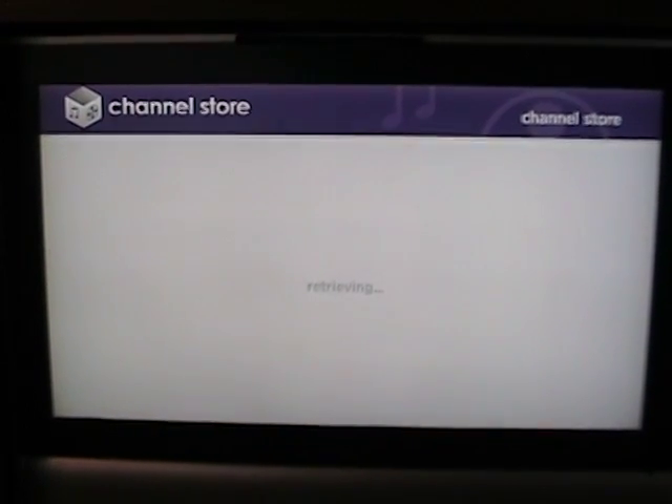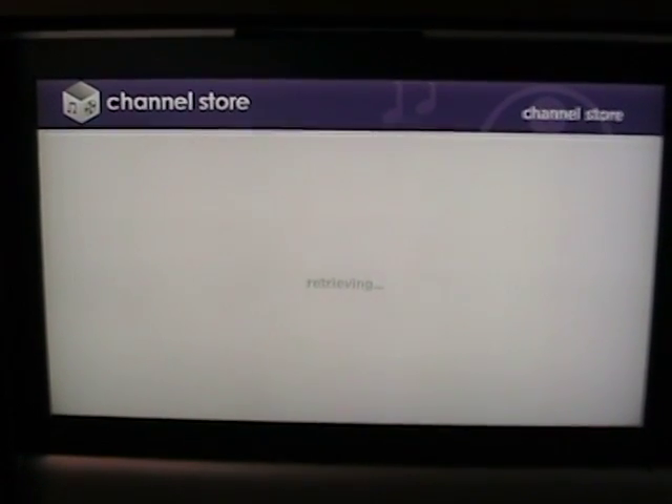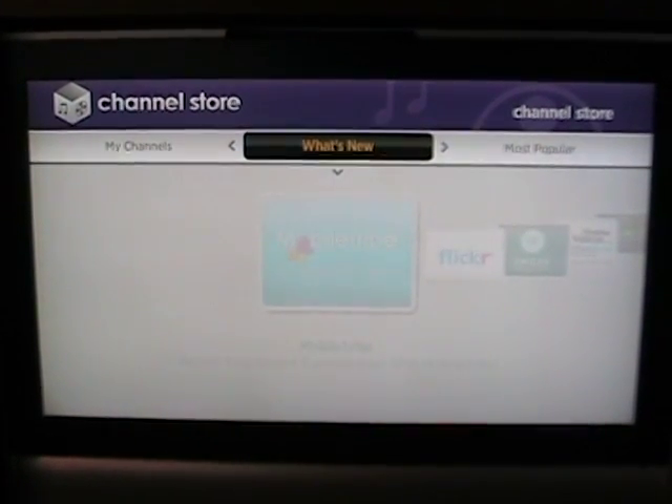So here we go in the Channel Store. It will show all of the content that we have available. Currently the Roku is connected via Wi-Fi to my home network.